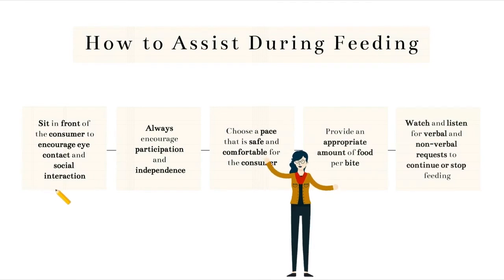When assisting a consumer, I recommend sitting in front of the consumer but slightly off to the side so you can encourage them to make eye contact and interact with them socially during the meal. If you're directly beside them or behind them, they can't see you and you can't see them. This is also important for watching them to make sure that they're chewing and swallowing each bite or having any issues eating, because if you're behind or beside them you'll have more trouble seeing their face. You always want to encourage their participation and independence whenever you can. You should also choose a pace for feeding that is safe and comfortable for the consumer. Make sure that when you're giving them a bite of food, they're chewing and swallowing what you've given them before you move on to the next bite.